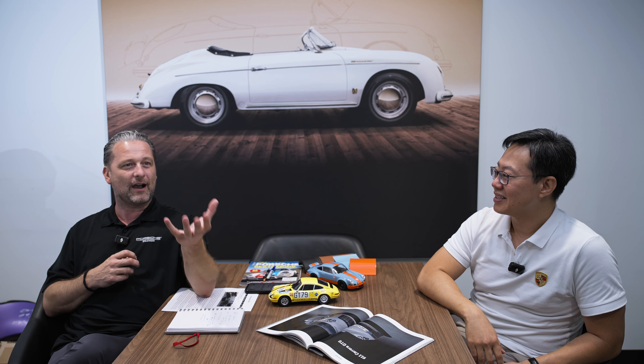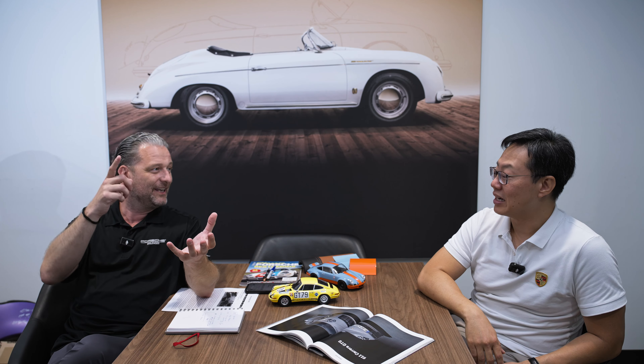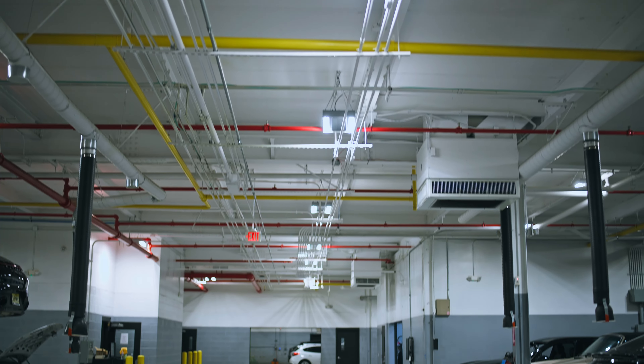Not just any brown Alcantara headliner — cognac. And it had perforations. I wanted the perforation because I remember cars being built by my father in the 70s and 60s Porsches, and they always had that ivory perforated headliner. I felt like we had to keep that in the car. Finding a cognac Alcantara version of that was like the universe stepped in again.